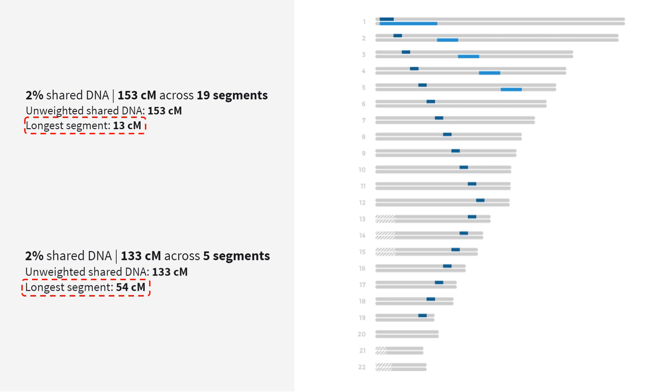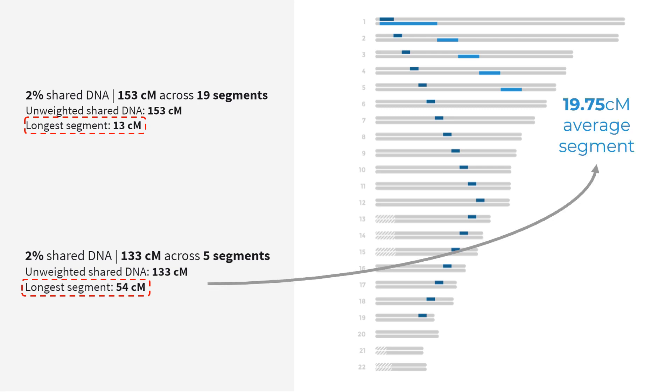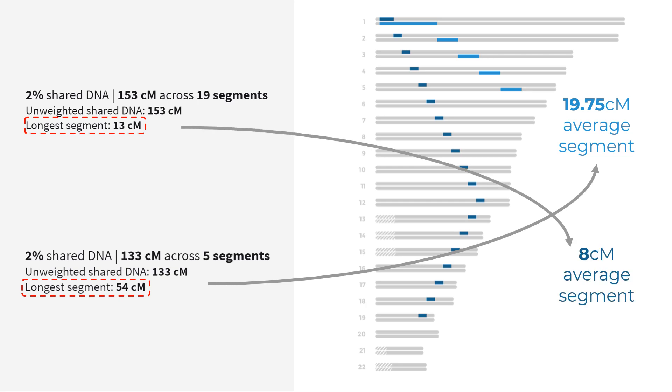Finally, let's compare both matches in our pretend chromosome browser. On the left is the data we get from Ancestry and on the right is roughly what it might look like on a chromosome browser. We can see that the second match — the one with the longer segment — is the one we should prioritise, and the match which shares more DNA overall gets demoted. As you can probably see, it's a pretty slow process scrolling through all your matches, clicking on the predicted relationship, doing the maths. But this is what we need to do at Ancestry to find the matches who most likely share recent common ancestors. Hopefully in the future Ancestry will give us the option to sort by longest segment — this would really speed things up.